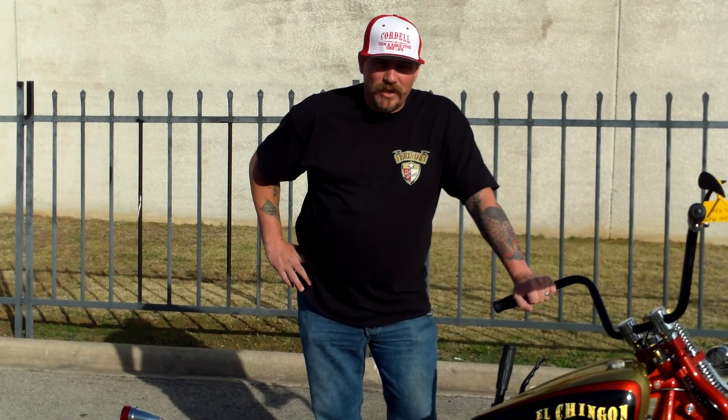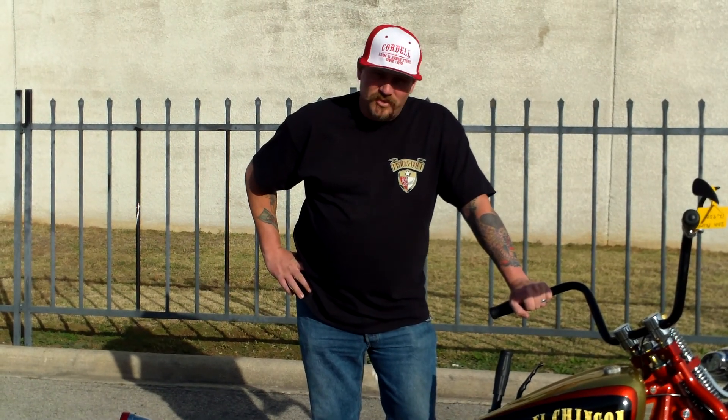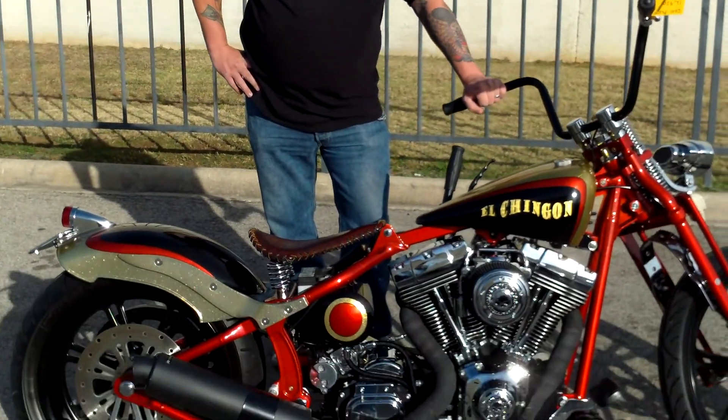Hello, Dream Machiners. Big Will again, Dream Machines of Texas. What I have before you right here, believe it or not, is a 2001 Harley-Davidson Fat Boy.